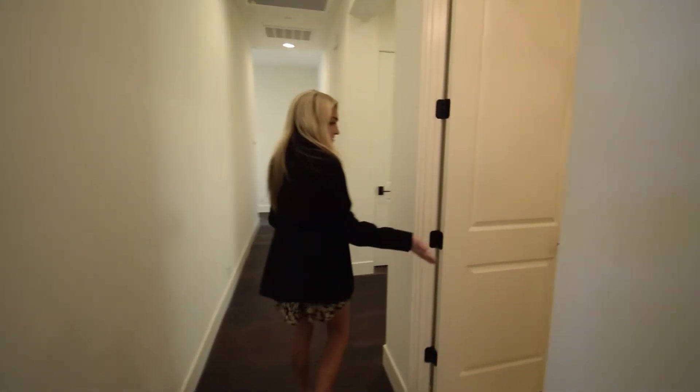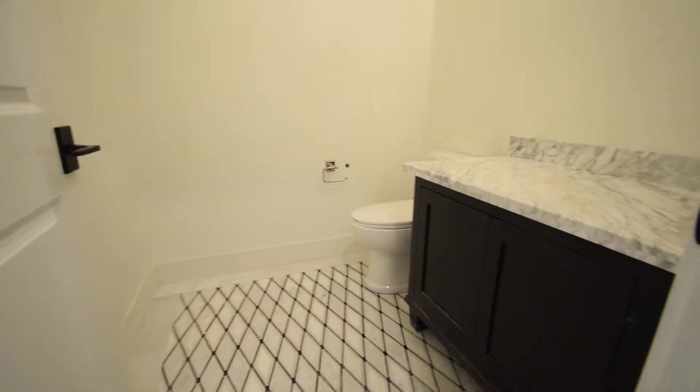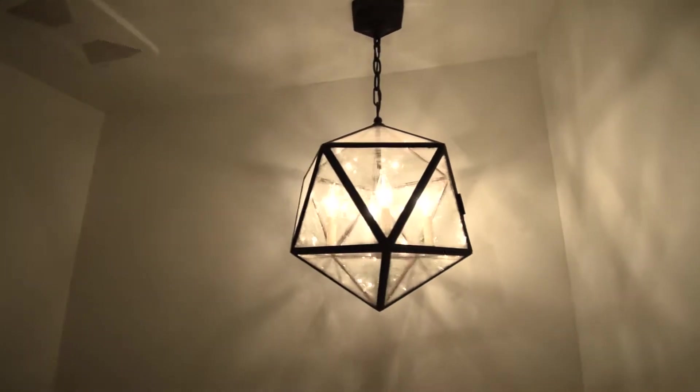Here you have your powder bath. We always like to add a little bit of character to this bathroom — more fun tile, fun light fixture. It really goes along with the Spanish modern theme of this house.